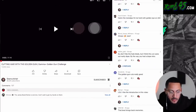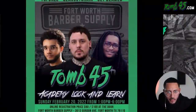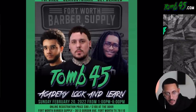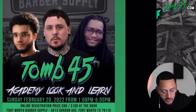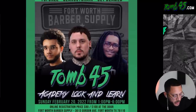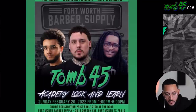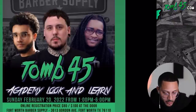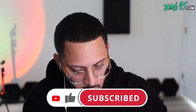I want to show you guys something real quick — my boys are going to be in Fort Worth, Texas at Fort Worth Barber Supply. They're doing a look and learn — it's gonna be all three of them. They'll be teaching you how to cut hair, talking about social media, YouTube, and content creation. It'll be a really good time — you'll be able to network with a bunch of barbers in Texas. Don't miss this, man. It's February 20th, five hours — that's a must-see. It's gonna be packed with gems.